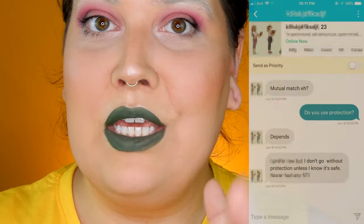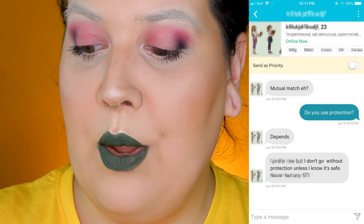We had to decide whether to use a setting spray or not to keep this on all day. So I asked a guy if he uses protection — he responded very honestly that he prefers not to but uses it unless he knows it's safe. I didn't check the weather today, so I think it's safe to assume I should use a setting spray. I'm going to use the Morphe Continuous Mist Setting Spray.